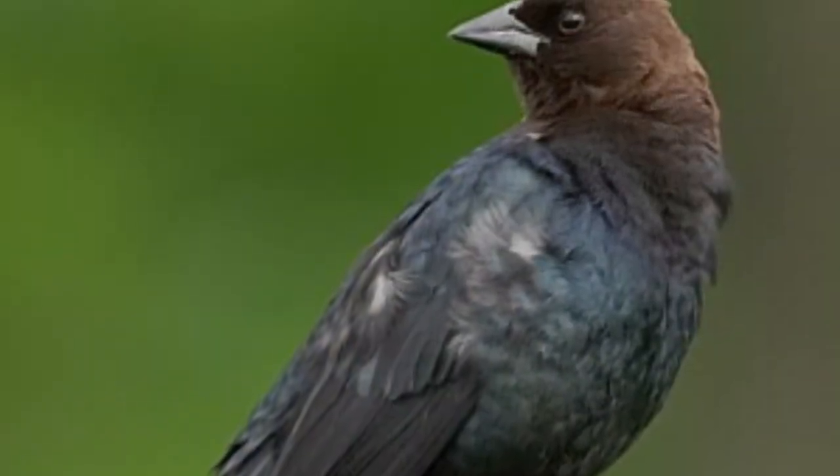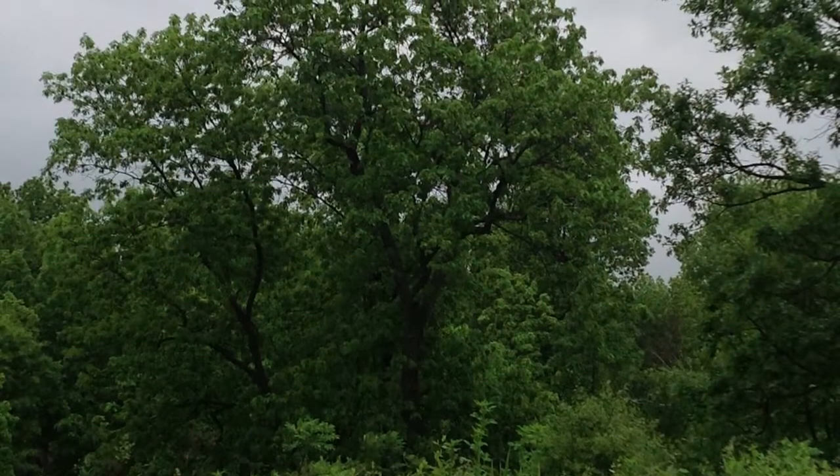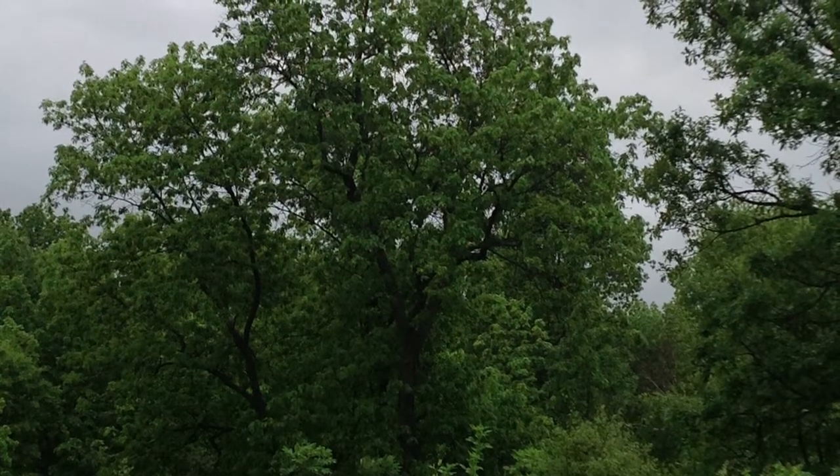Another often seen bird was the brown-headed cowbird. This bird is known for parasitism and can be found in open habitats, fields, and when they're not feeding on the ground, they often perch atop prominent trees.